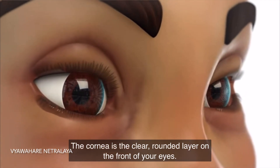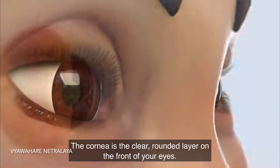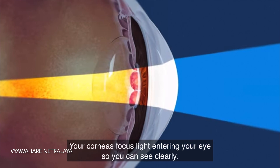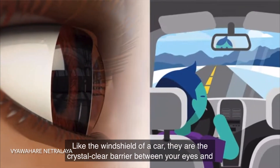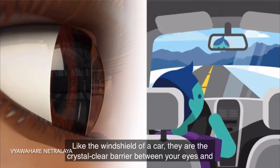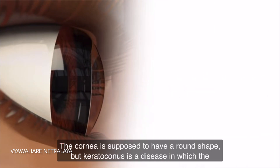The cornea is the clear rounded layer on the front of your eyes. The corneas focus light entering your eye so that you can see clearly. Like the windshield of a car, they are the crystal clear barrier between your eyes and the world.